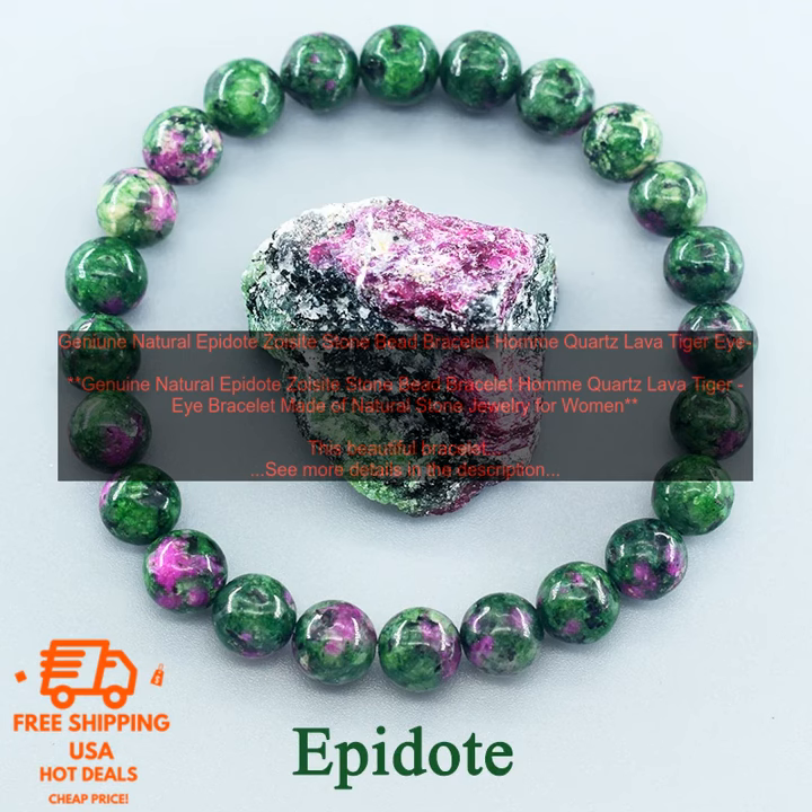This bracelet is made of natural stone jewelry for women, featuring natural stone beads including epidote zoocyte, quartz, lava, and tiger eye.